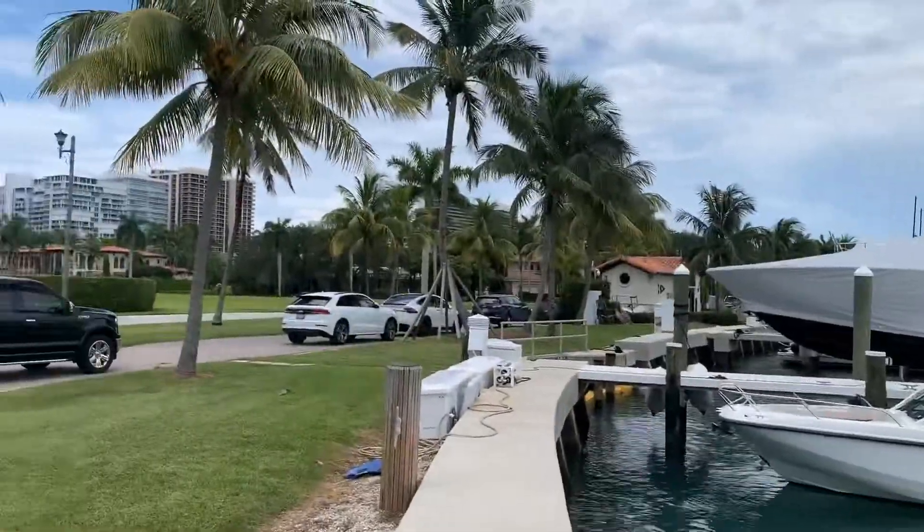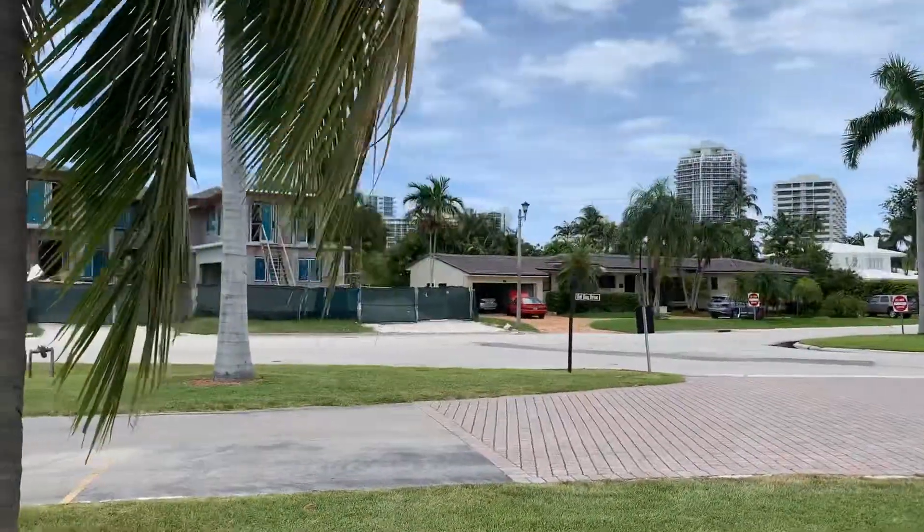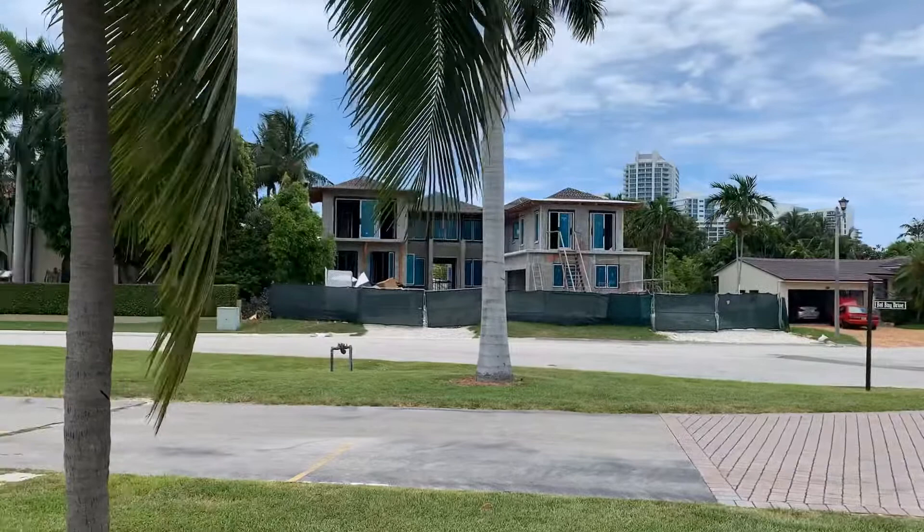This is a perfect neighborhood for your family to raise your children and enjoy the tranquility that the gated community has to offer.